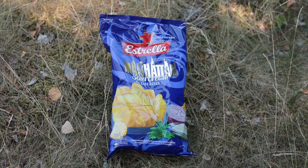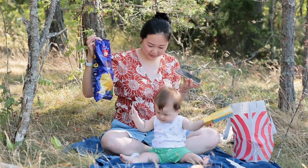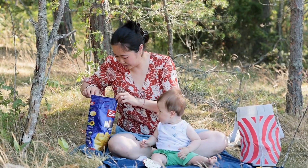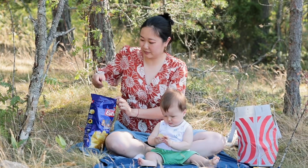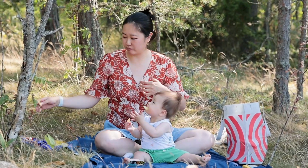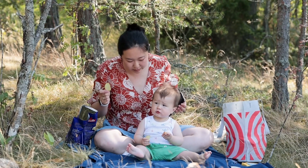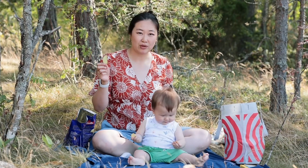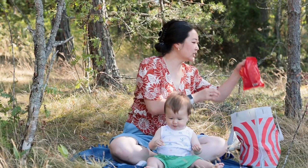Oh, Manhattan sour cream and onion chips. Okay let's try that. You want to try one too, Felix? You might like it. Sour creamy. It's a little bit salty for the baby so maybe he'll only get one. It's quite good. No complaints here. Your basic potato chip that's sour cream and onion flavored. Okay what's next?